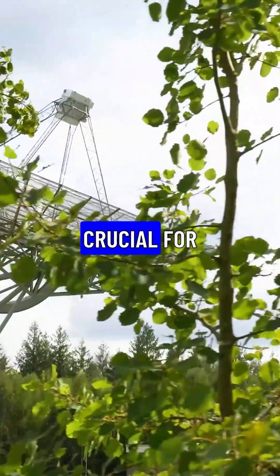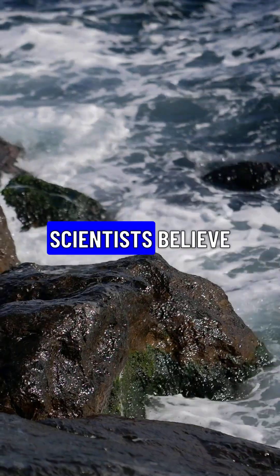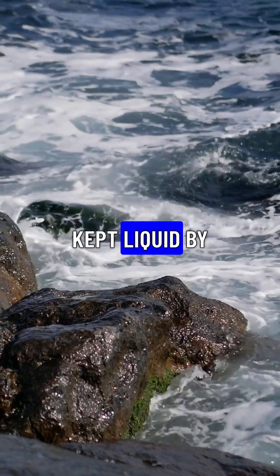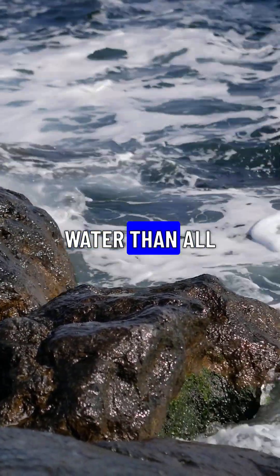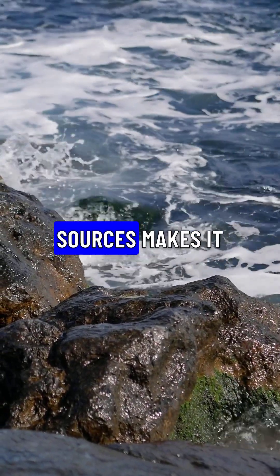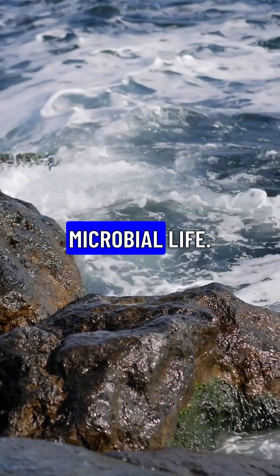These findings are crucial for understanding the potential for life beyond Earth. Scientists believe Europa's vast subsurface ocean, kept liquid by tidal forces from Jupiter, could contain more water than all of Earth's oceans combined. The presence of essential elements and energy sources makes it a prime candidate for extraterrestrial microbial life.